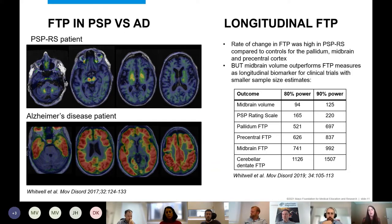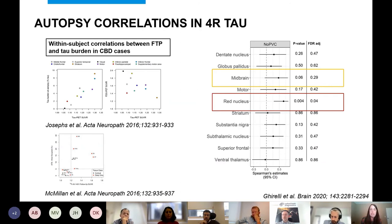We looked at longitudinal changes with flortaucipir in PSP and found some increases over time in the pallidum, midbrain, and precentral cortex. However, when we calculated sample size estimates for clinical trials, midbrain volume outperformed flortaucipir — it remains the best longitudinal biomarker. Current tau PET ligands are unlikely to give us what we need for tracking patients in trials.